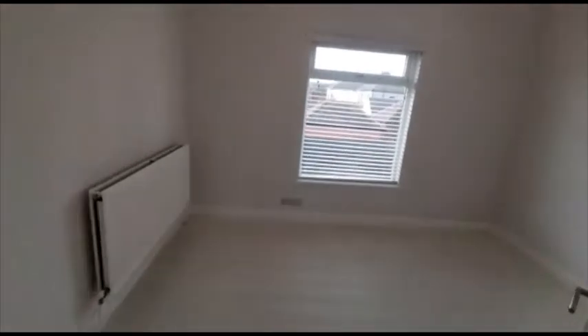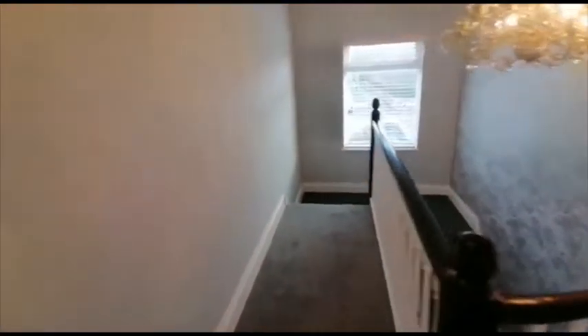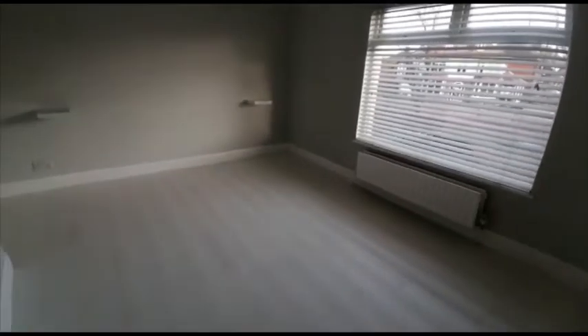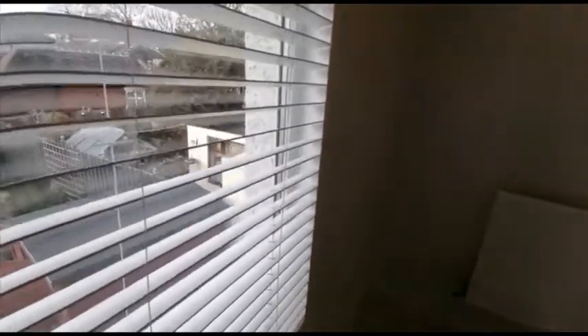This is the first of the bedrooms. The master bedroom — really good size. Bedroom three: let me open some of these blinds so you can see outside. Good size courtyard or rear garden.